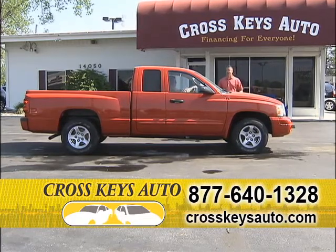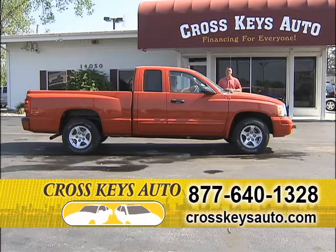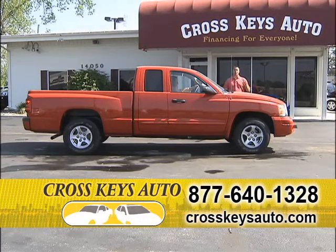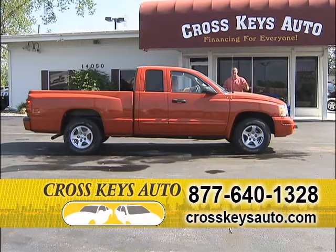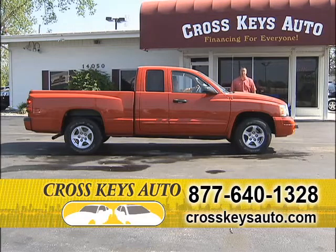Here's another new arrival and it's a great buy. 2005 Dodge Dakota SLT extended cab, two-wheel drive, V8, great on gas, one owner, super low miles. With rates at a record low at 1.9%, here's another truck you can get into for $200 a month.